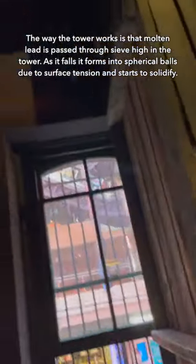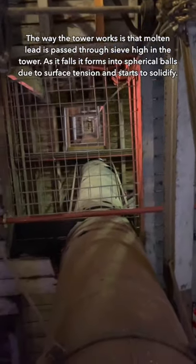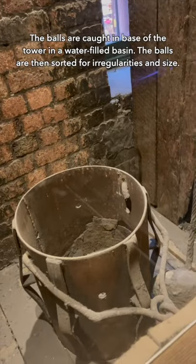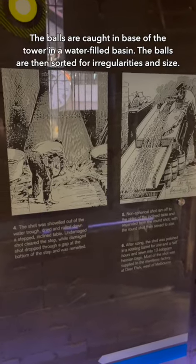The way the tower works is that molten lead is passed through a sieve high in the tower. As it falls, it forms into spherical balls due to surface tension and starts to solidify. The balls are caught at the base of the tower in a water-filled basin, then sorted for irregularities and size.